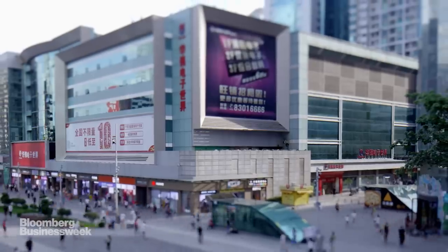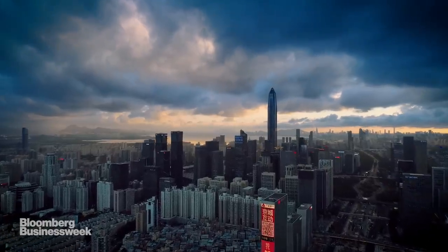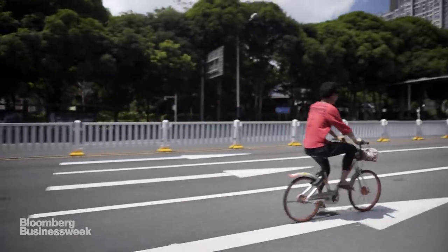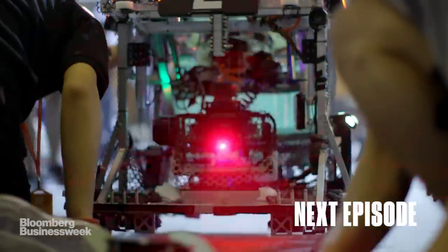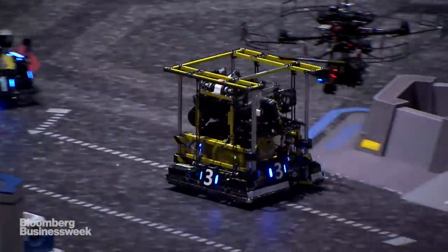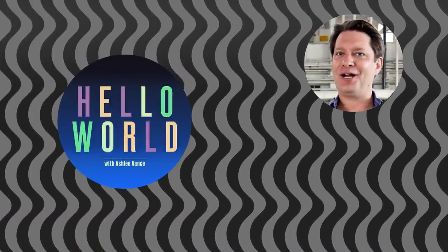It's all happening here in Shenzhen, like some kind of crazy 21st century gold rush. But to really give Silicon Valley a run for its money, it's going to have to become more than just a factory to the world — it's going to take invention and original thinking. And where better to find those things than at the world's most intense robotics competition? Please welcome RoboMaster. We'll get into it next time on Hello World. Thanks for watching, and if you want to see more Hello World, click on the link to subscribe.